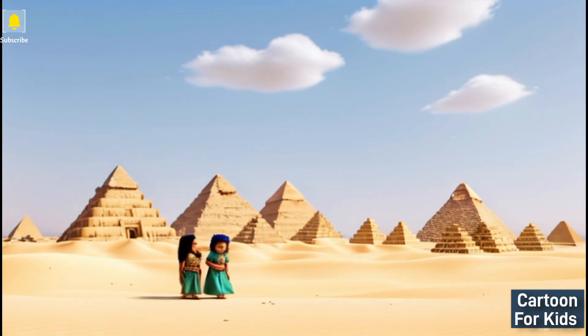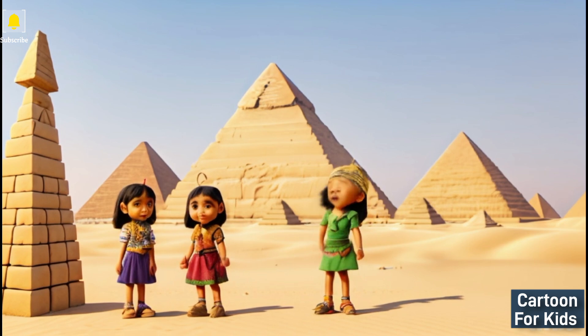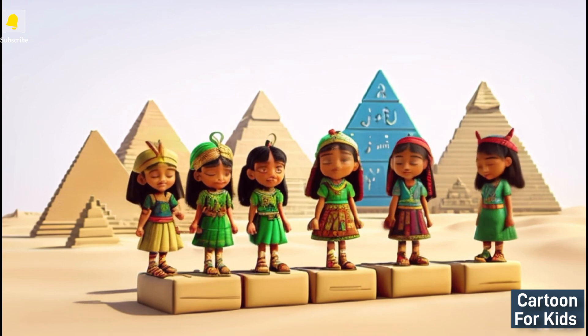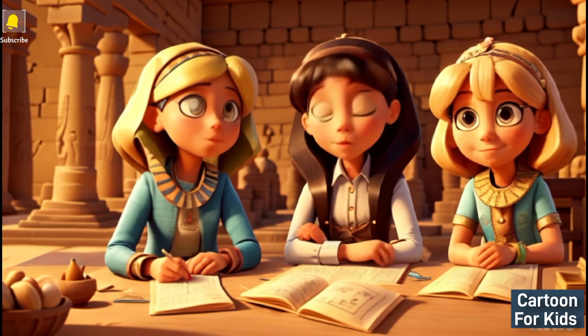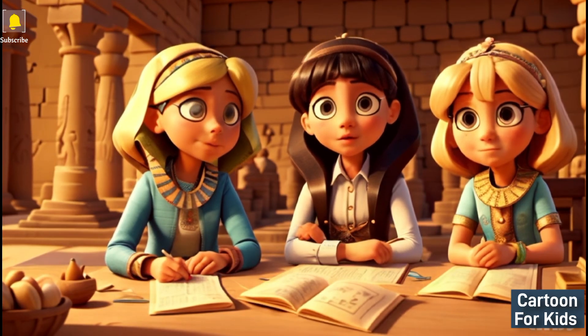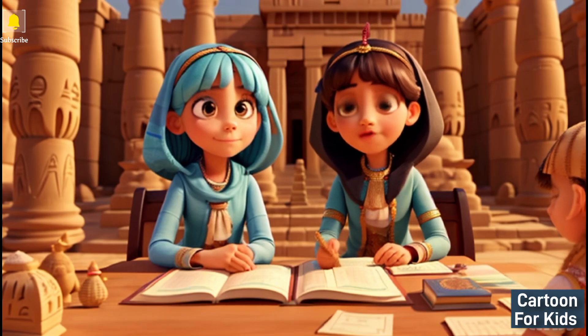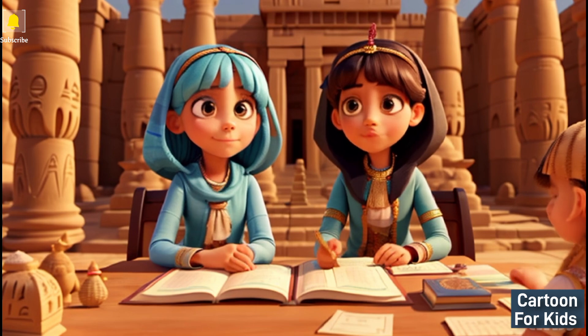Emma says: Sure, I love puzzles. Let's see — if there are ten blocks for each layer of the pyramid and we need five layers, how many blocks do we need in total? The Egyptian villager says: Hmm, that's a good question. Let's solve it together.